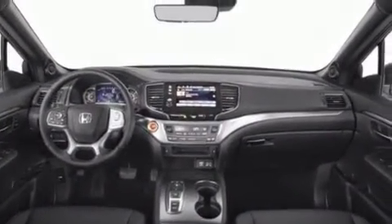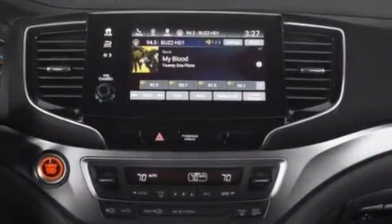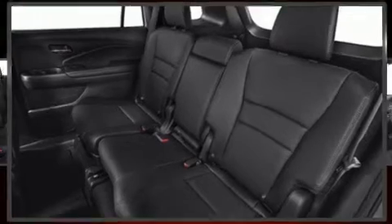An automatic dimming rearview mirror, a power liftgate, skid plates, lane departure warning, and more. Features such as automatic climate control and leather upholstery prove that economical transportation does not need to be sparsely equipped.